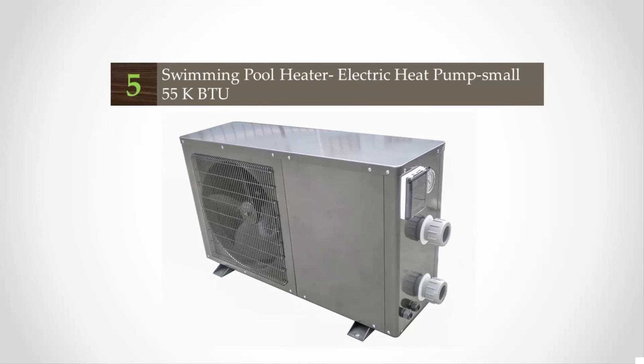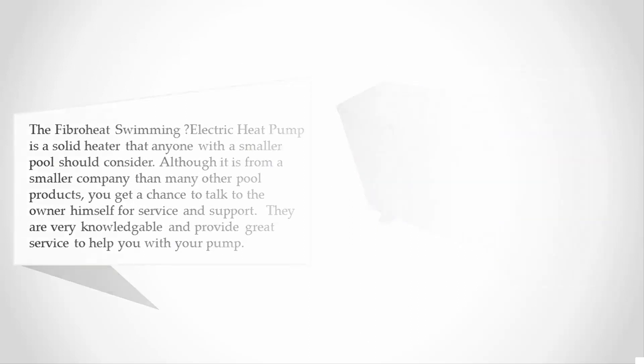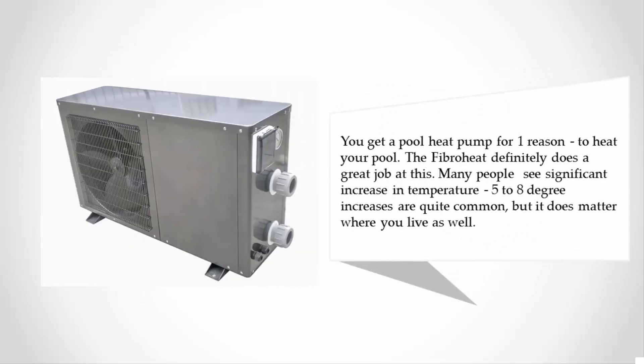Starting at number five, the Fibro Heat swimming electric heat pump is a solid heater that anyone with a smaller pool should consider. Although it is from a smaller company, you get a chance to talk to the owner himself for service and support. They are very knowledgeable and provide great service. Many people see significant temperature increases — five to eight degree increases are quite common — though it does matter where you live.